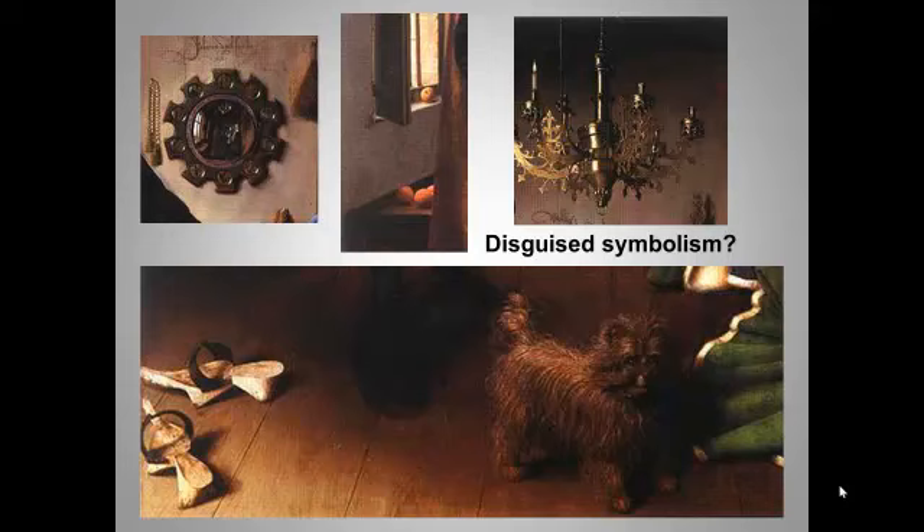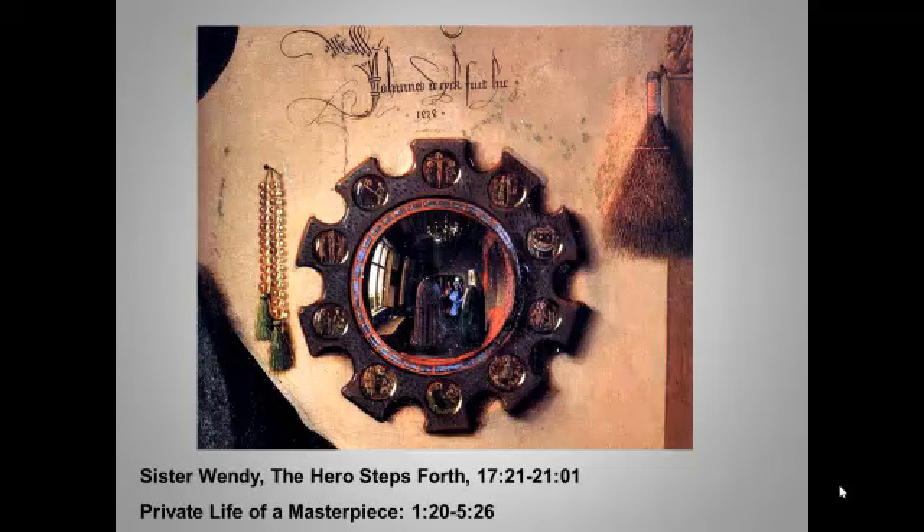The painting remains something of a mystery. But whether it portrays a wedding, a contract, or simply a double portrait, it's clear from the image in the mirror that witnesses were present, and one was apparently the painter himself. That large, bold, formal inscription reads, 'Jan van Eyck was here.'